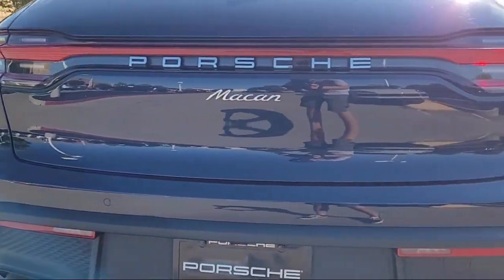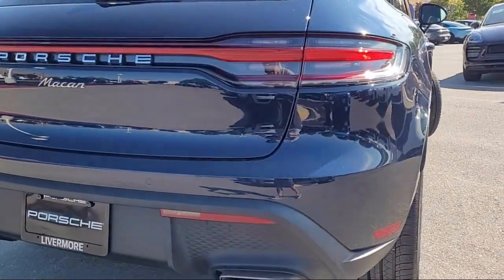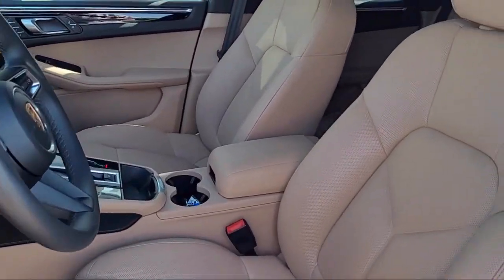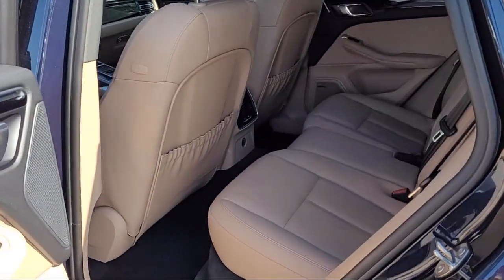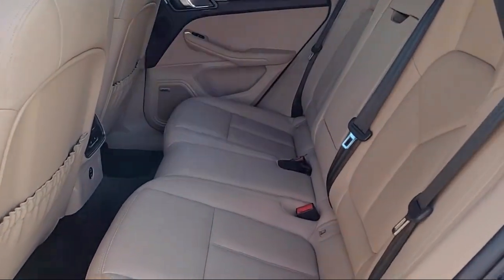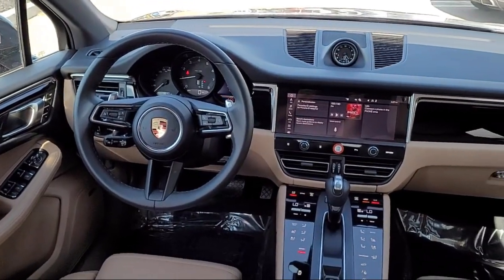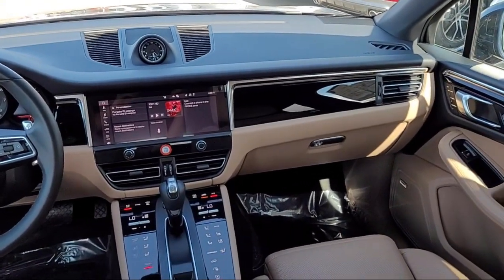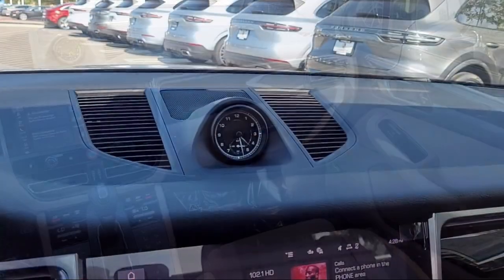Here at Porsche Livermore, we strive to deliver world-class customer service, offer a luxury experience to our clients, and provide support and leadership to the communities in which we serve. We are a proud member of the Livermore Auto Mall, where we are under new ownership and conveniently located off of 580 to serve the Bay Area and all of Northern California.